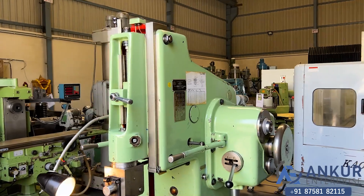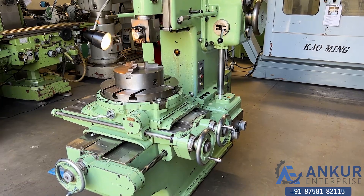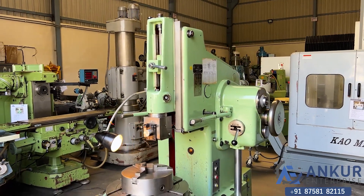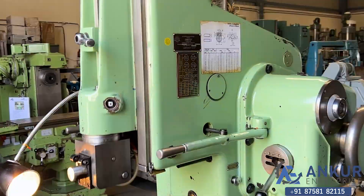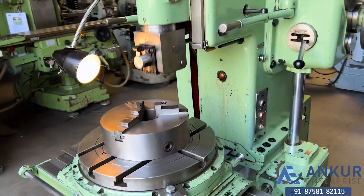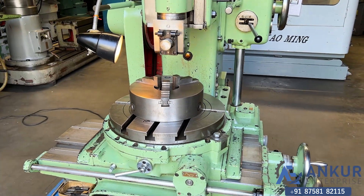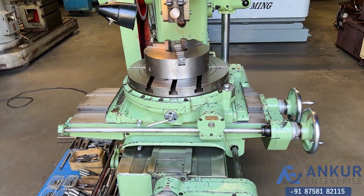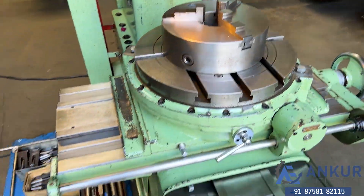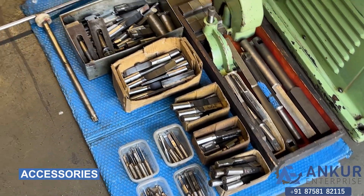You can see the condition of the machine. The maximum stroke length is 200mm and its table diameter is 500mm. The machine is complete with its chuck, its accessories, and it has lots of tooling.